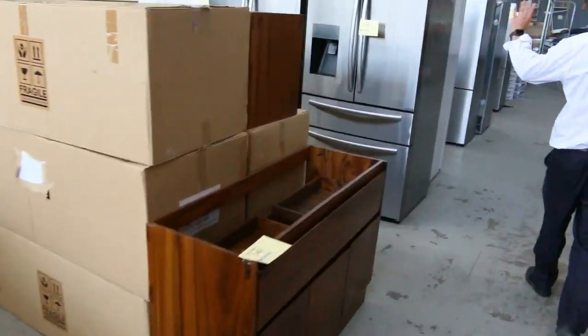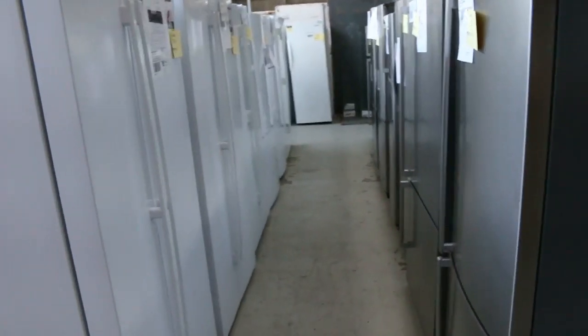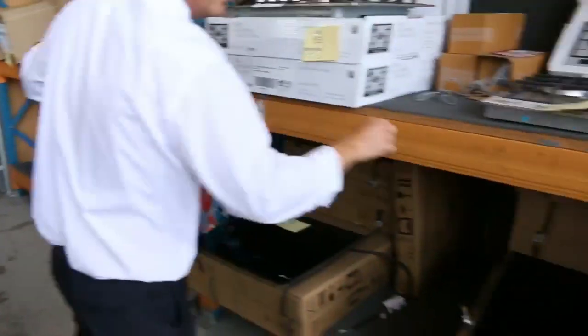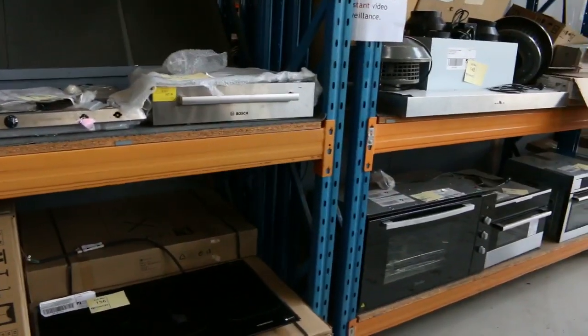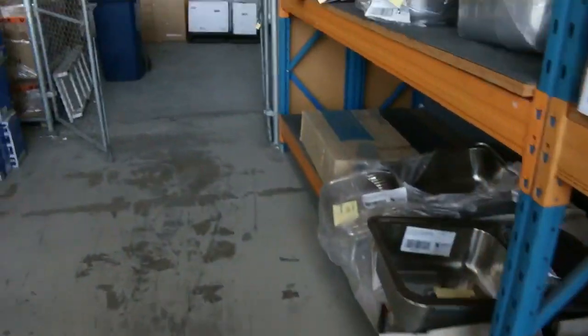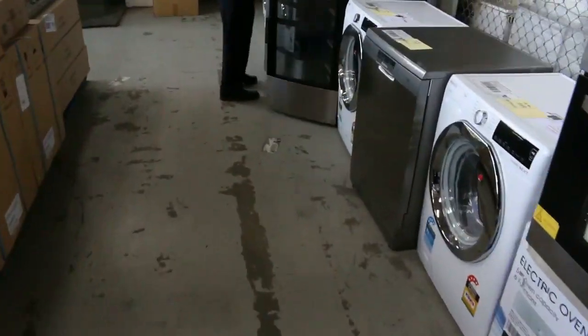Beautiful dishwashers — Westinghouse, Electrolux, Kelvinator, mixed brands. I can see a couple of dishwashers in place there. Cooktops over this side as well — gas, induction. There's a bit of a range of gas this week, and also some commercial washing machines.